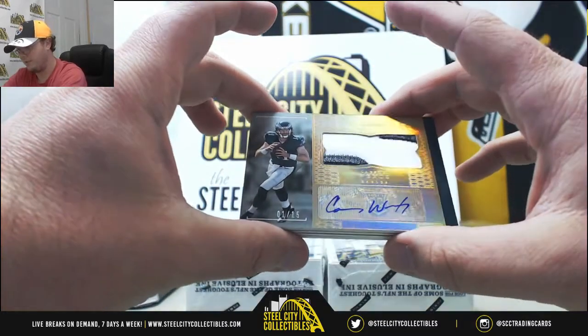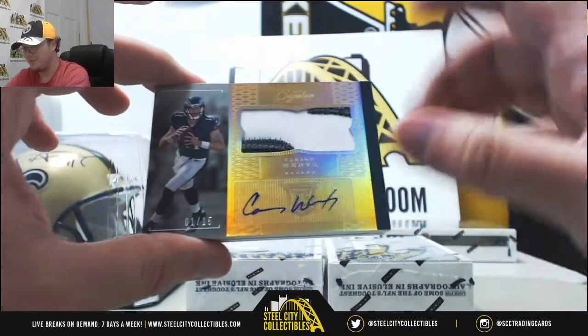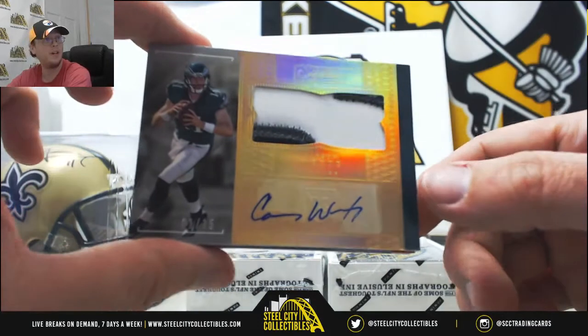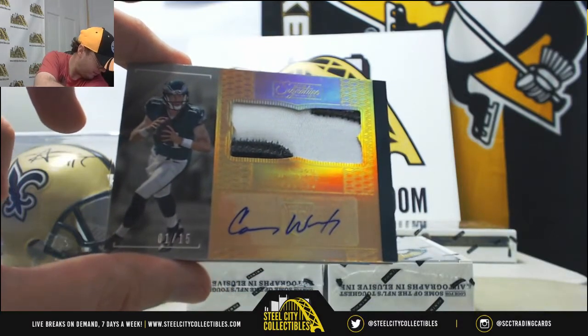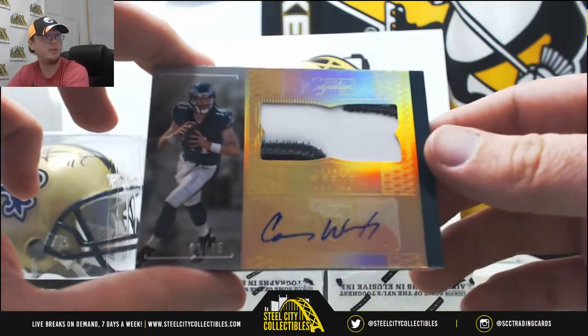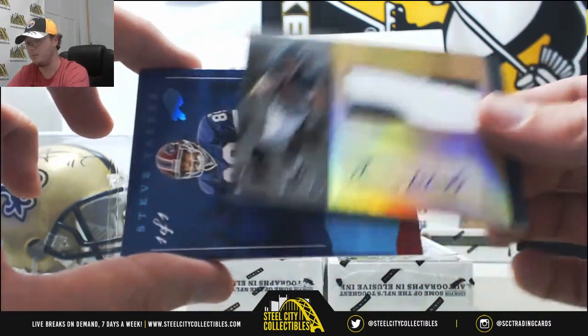Here's a great one — a pretty big hit. For the Eagles, two-color patch autograph rookie, Carson Wentz, number 1 of 15. That one going to the Eagles. Philadelphia went to Carlos H — that's a big hit for Carlos. 1 of 15, Carson Wentz patch auto.